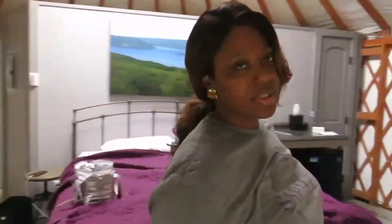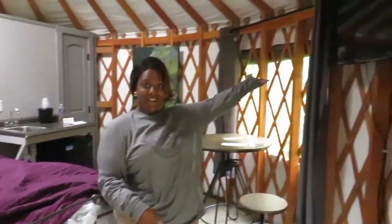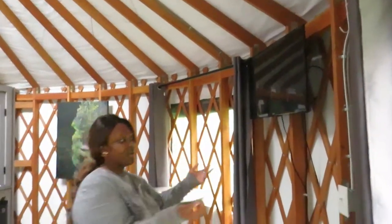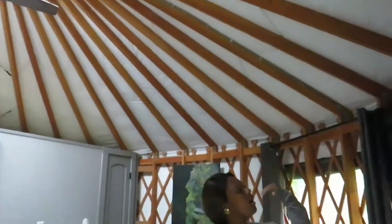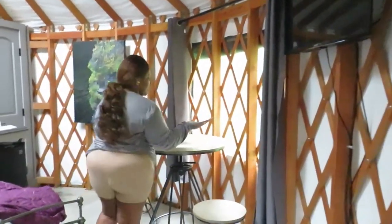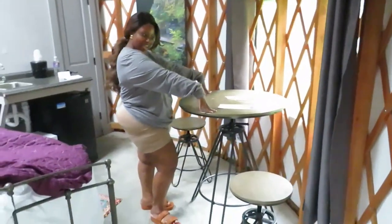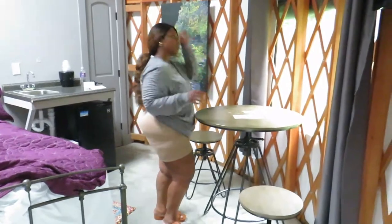We're wrapping up, so it's a little not put together. But we have a TV here, electricity — I'm not sure where that goes to, but TV, so entertainment. We also have a little dining area here, so cute, and they have their restaurant information there.